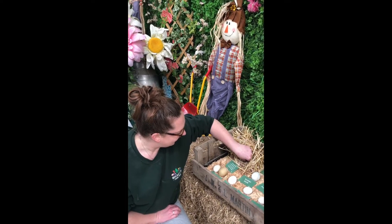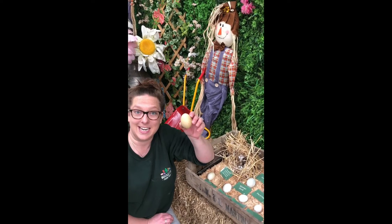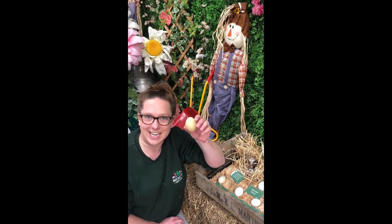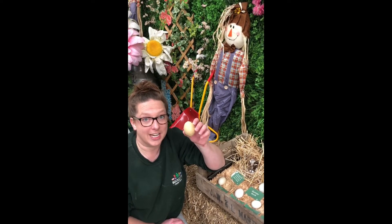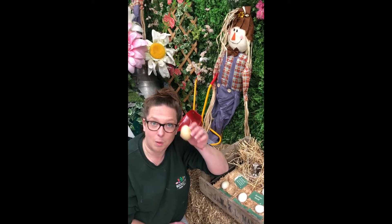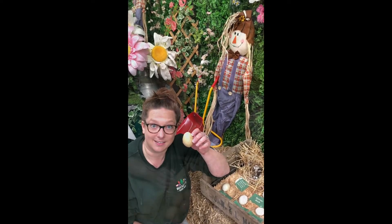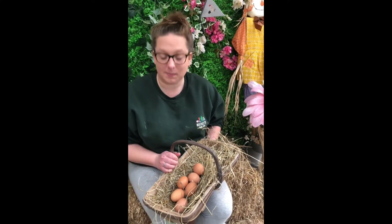And then this is the sort of egg you might be used to seeing a lot — this is our chicken egg. We've got over 50 chickens at the farm and they each lay an egg every day. One egg every day — that's a lot of eggs! Here are some of the eggs that we got this morning.